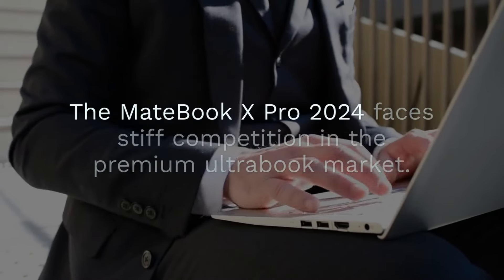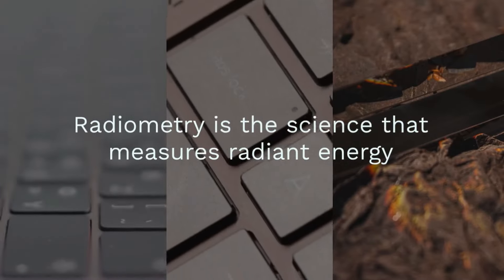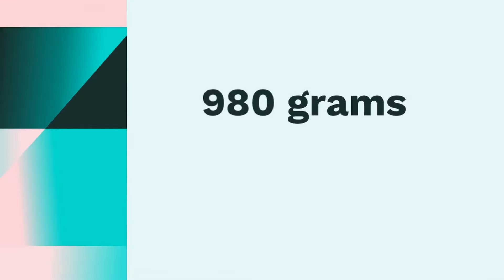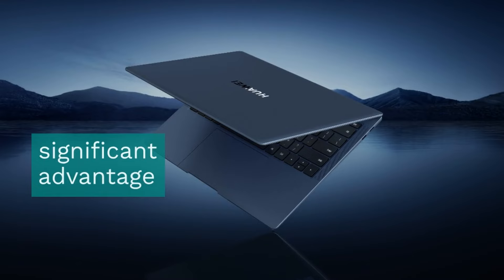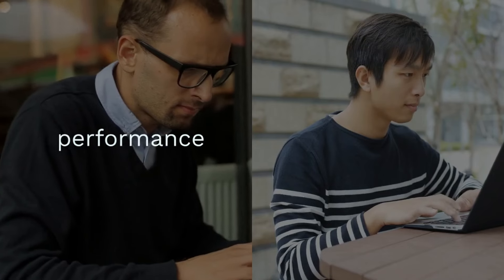It's perfect for working in cafes, taking notes in class, or enjoying entertainment on the go. The MateBook X Pro 2024 faces stiff competition in the premium ultrabook market — Dell's XPS 13 and Apple's MacBook Air are strong contenders — but Huawei's laptop stands out with its unmatched weight. No other Core Ultra laptop comes close to the MateBook X Pro 2024's 980 grams, giving it a significant advantage for users who prioritize portability. Huawei also undercuts its rivals on price, offering a compelling combination of performance, design, and affordability.